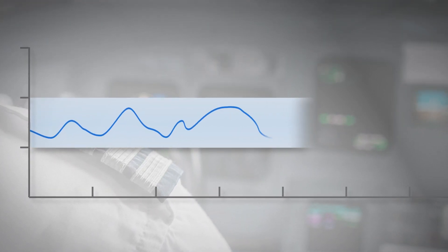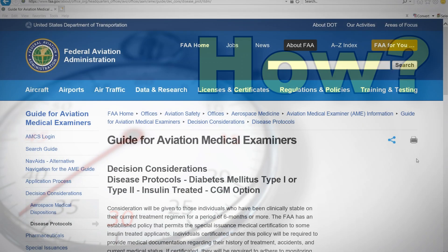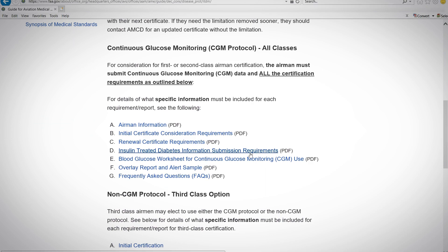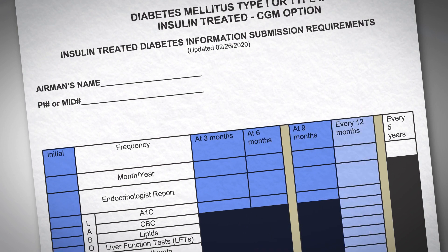The pilot's blood sugar must remain under control at all times. So, how do AMEs help pilots know what information to submit and when? The AME and pilot should use the ITDM Information Submission Requirements Worksheet to ensure all documents are submitted at the proper times.